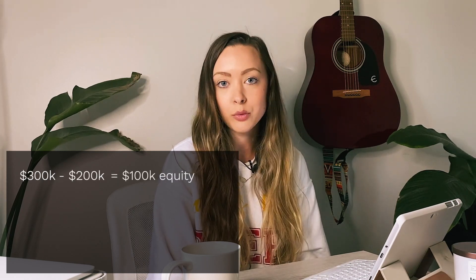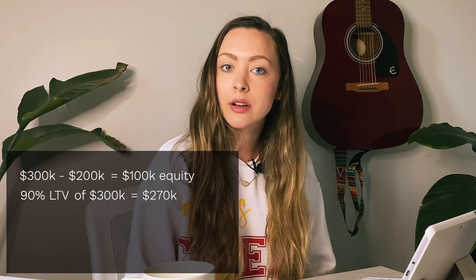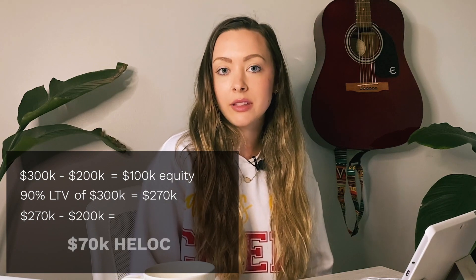Let me make this a little clearer with an example. Let's say you have a home with a market value of $300,000 but you still owe $200,000 on it — that means you have $100,000 worth of equity. If your lender lets you take out 90% LTV, 90% of $300,000 is $270,000. You then subtract what you still owe on your home, leaving you with $70,000 to take out for a HELOC.